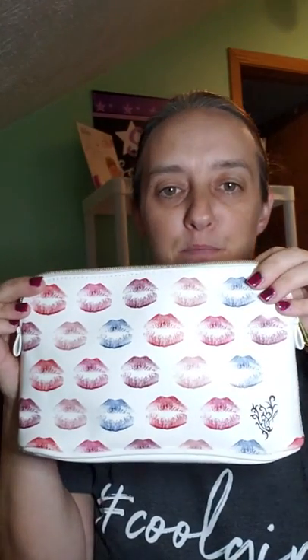Hi guys, I just wanted to come on and show you the Kudos for this month, for October. I just got it in and this bag is super cute with all these different colored lips — super cute.